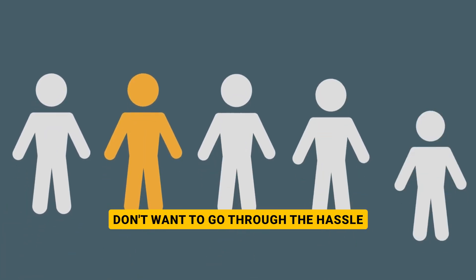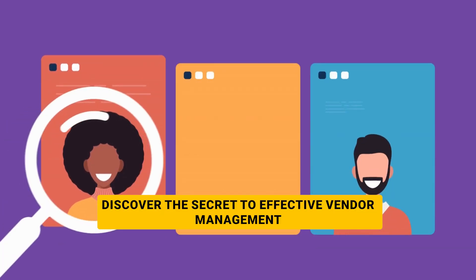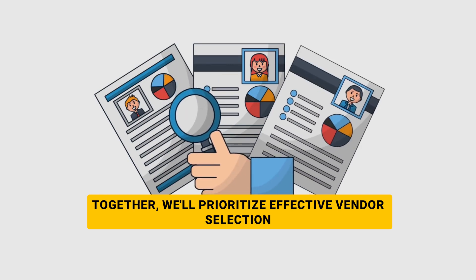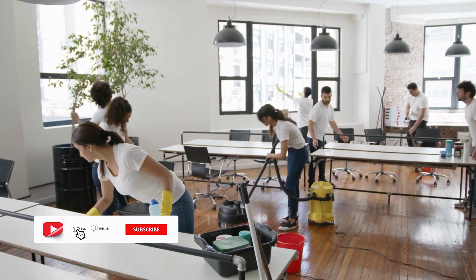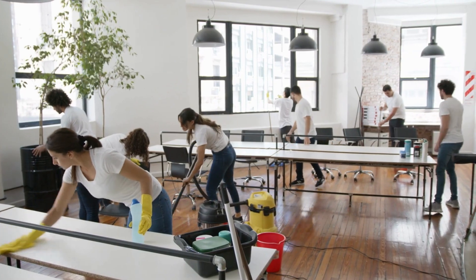Don't want to go through the hassle of finding a vendor via trial and error? Discover the secret to effective vendor management with Boston HOA Management. Together, we'll prioritize effective vendor selection and management for a thriving community. If you found this video valuable, don't forget to hit the like button, subscribe for more quality-focused content, and share it with your fellow community leaders.